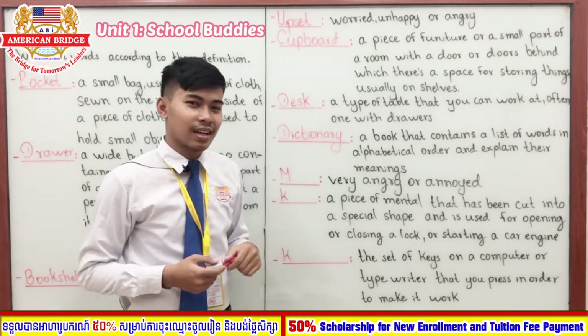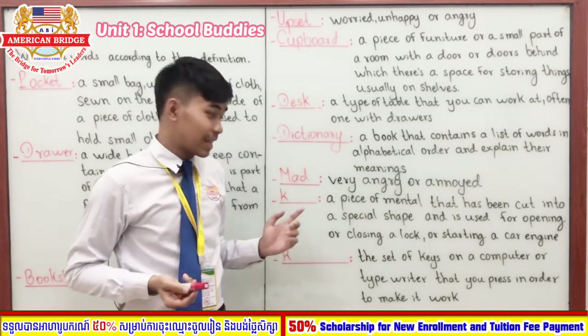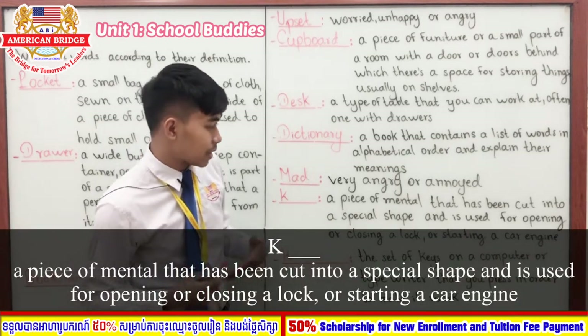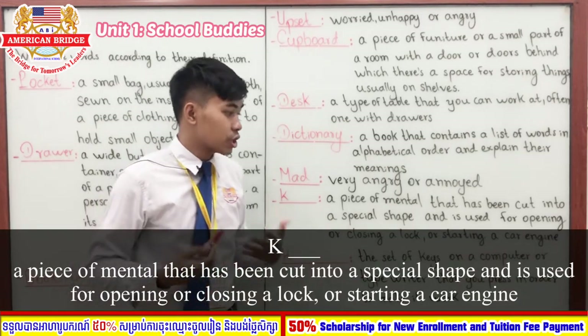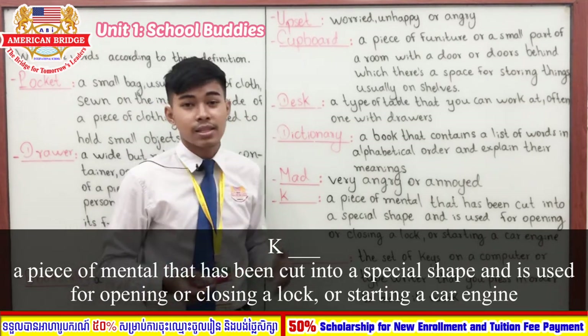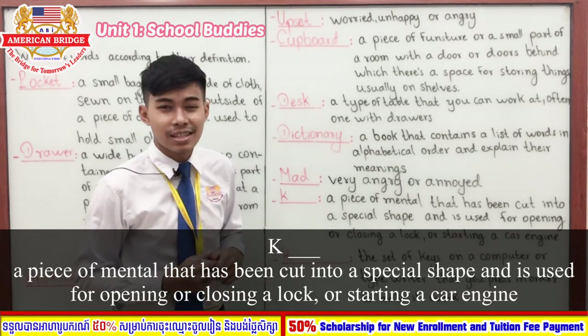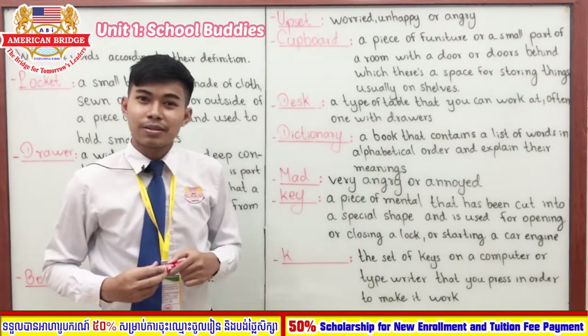Our next word starts with the letter K. It means a piece of metal that has been cut into a special shape and is used for opening or closing a lock, or starting a car engine. It's easy, right? You have one second — time's up. The answer is 'key.'